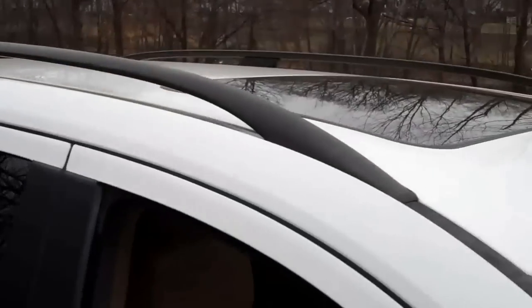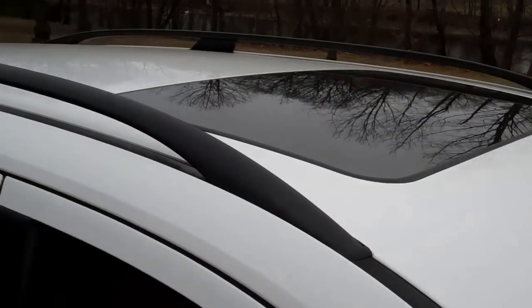Even the roof. Power moonroof — you're going to see there — very clean.